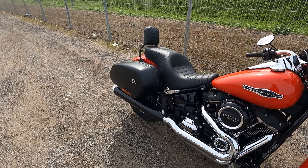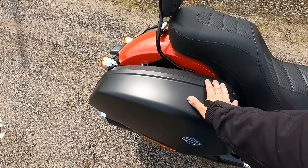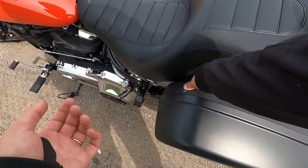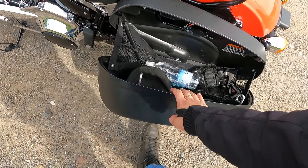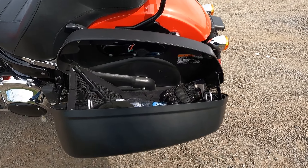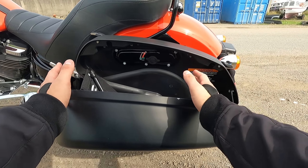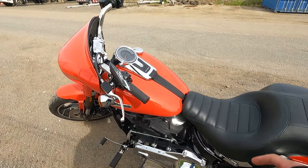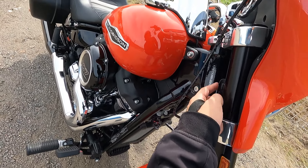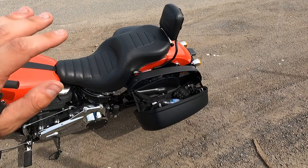This has obviously these side saddlebags — very nice. You open them up and there's quite a lot of storage inside. The cool thing is you twist this upward and the whole panel just comes off. Same with the front — it has quick connectors, and when you take it off the bike looks completely different.